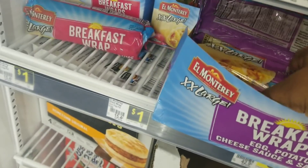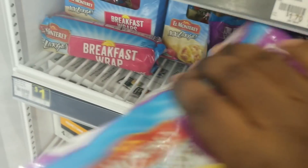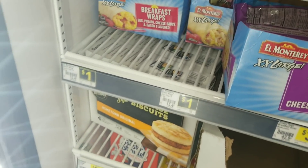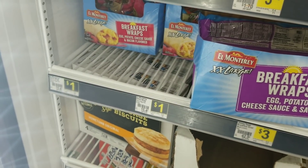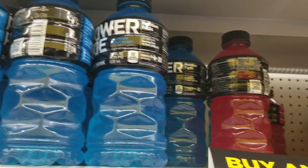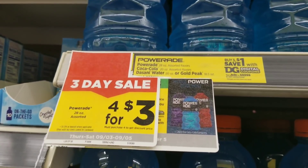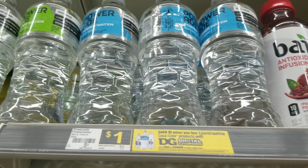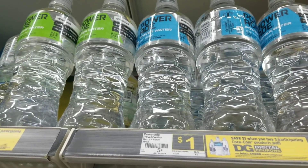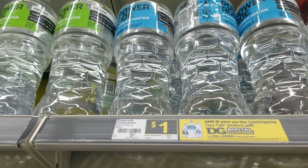I'm grabbing two of these burritos — any kind of food items that are sweet for me, I am stocking up on. They're a dollar each. I'm also grabbing a total of five Poweraides — they are four for $3, so I'm grabbing five. Then I'm grabbing one of the Powerade waters because I love these — they're a dollar.